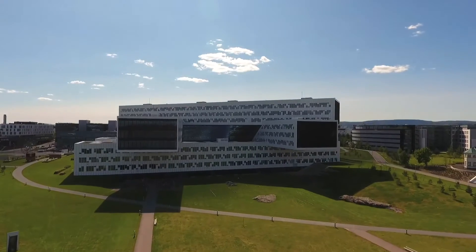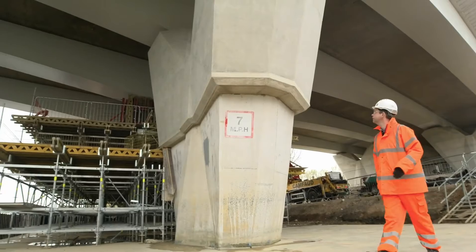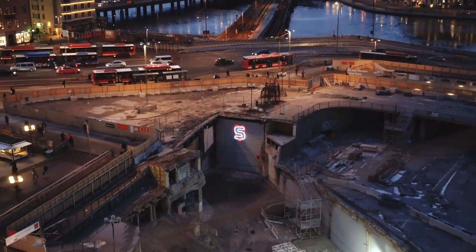I'm Kelsey Stein, National Pre-Construction Technology Manager at Skanska. Skanska is an international construction company headquartered in Sweden. We have building, civil, and commercial development divisions.